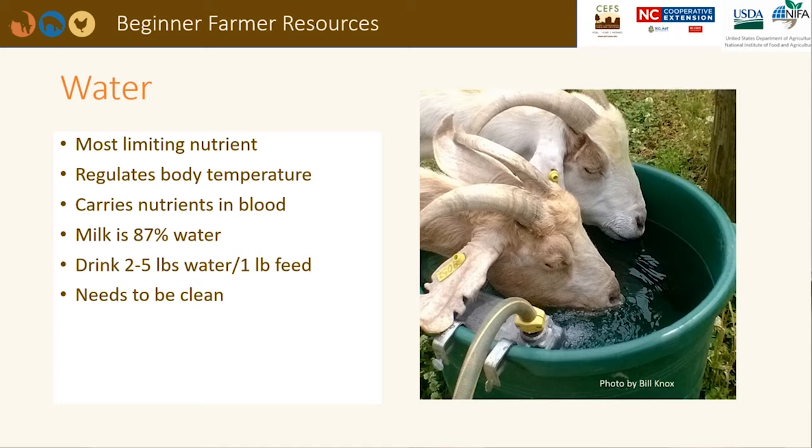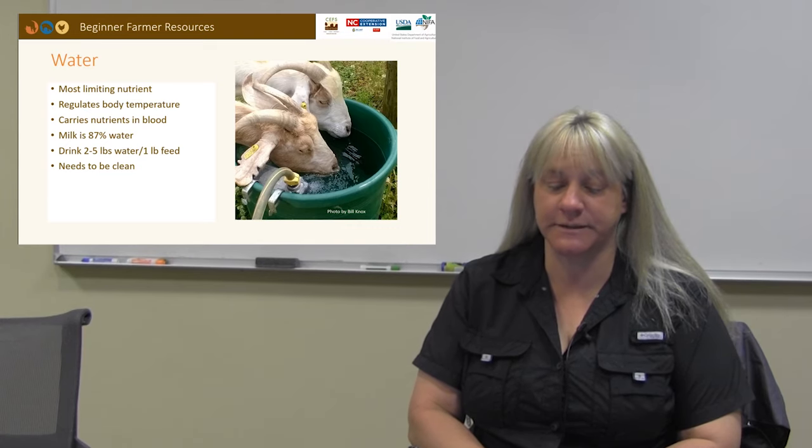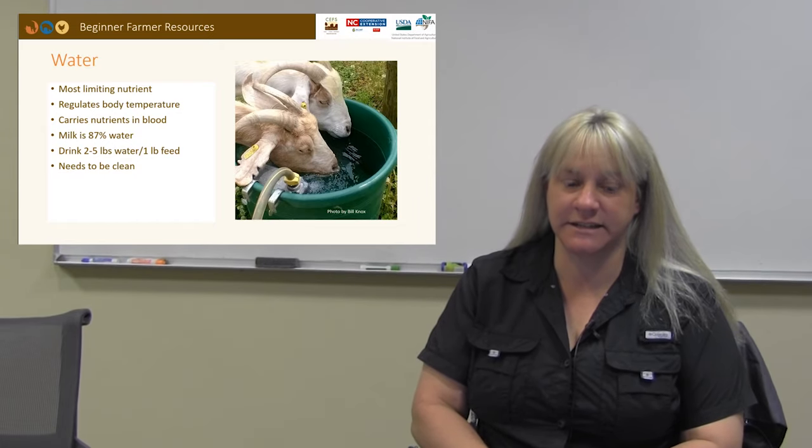For every pound of dry feed, an animal may drink two to five pounds of water. Fresh forages may contain up to 85% water in the spring, so animals may not drink supplemental water very much when they are grazing lush forages. Water needs to be fresh, clean, easily accessible, and cool in the summer months.